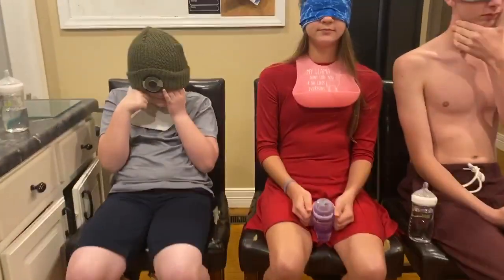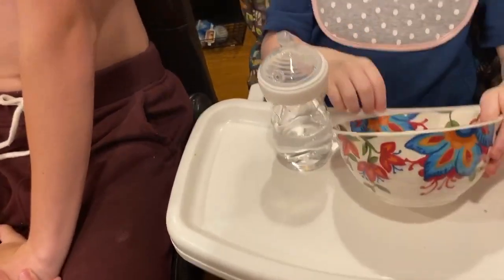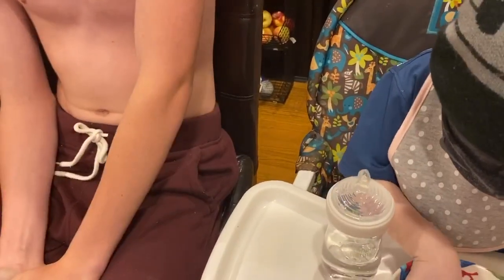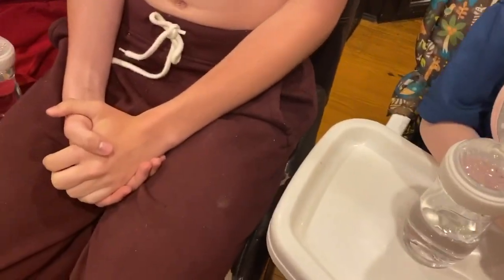Alright, are you ready? Who's going first? Corbin wants to go first. Corbin, draw a number — you don't look, just draw a number out of the bowl. It's supposed to be random, Corbin! There is no number 10. Just pull a paper out — it's supposed to be random. Corbin picked the number three.